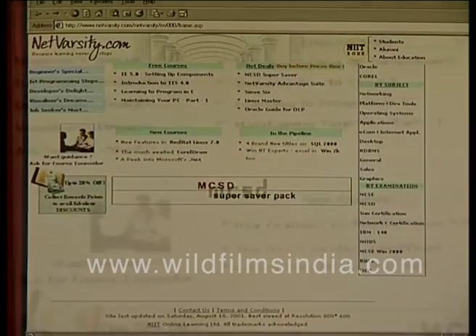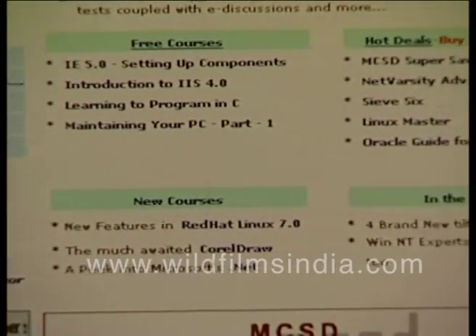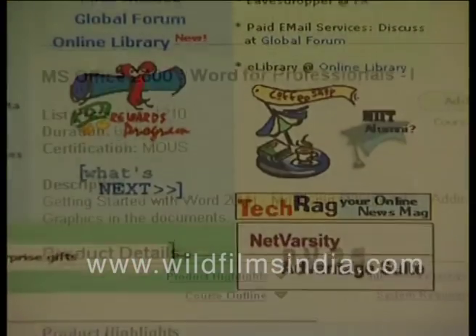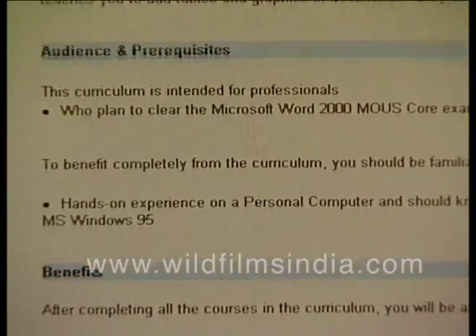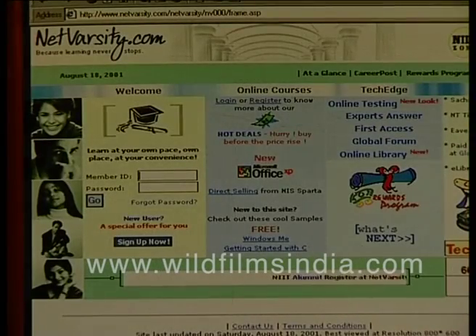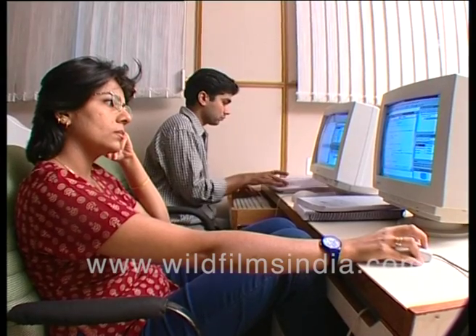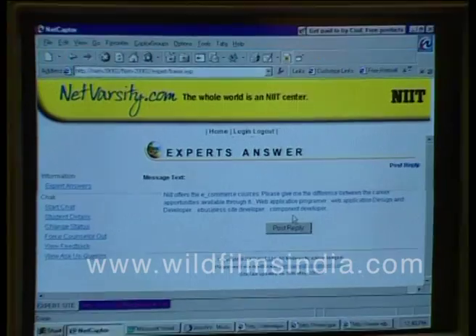Netversity.com is another site that integrates physical mentoring at an NIT centre with online learning support. One can even gather data on different courses from this site. So if you are serious about a career in information technology, you can refer to any of the sites we just mentioned.